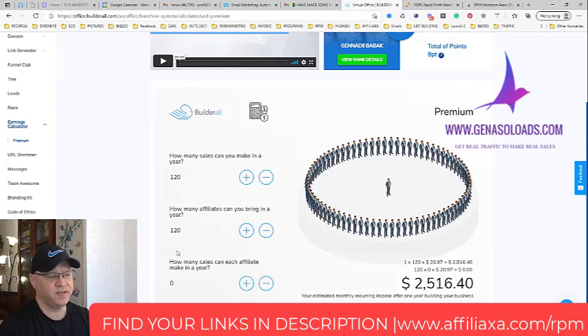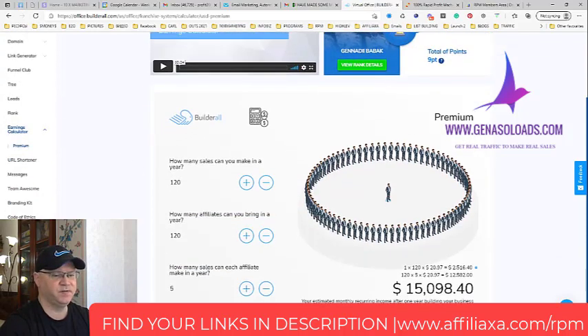If each of those affiliates brings me at least three to five new affiliates per year, I would be making $15k in passive income. This is amazing, and it works because of the tier 2 passive income commission system — commissions from your affiliates.